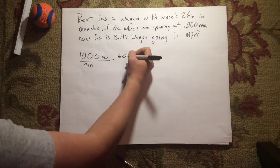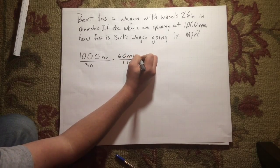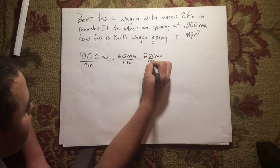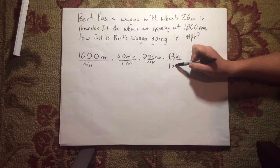For every 1 hour, there's 60 minutes. For every 1 revolution, there's 2 pi radians. For every 1 radian, there's the radius 13 inches. For every 12 inches, there's 1 foot. And for every 5,280 feet, there's 1 mile.